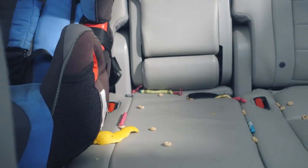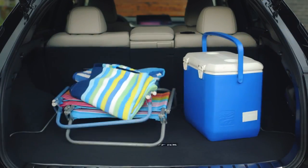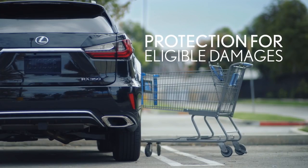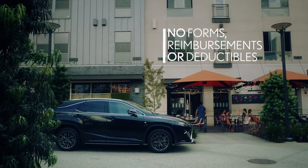you'll be prepared at lease end for eligible wear and tear like a torn seat, damaged bumpers, or certain dents and scratches. There are no forms or reimbursement requests to fill out and no deductibles.